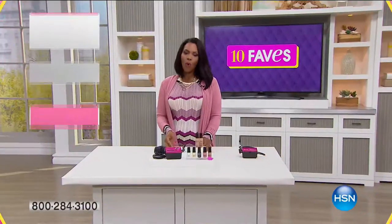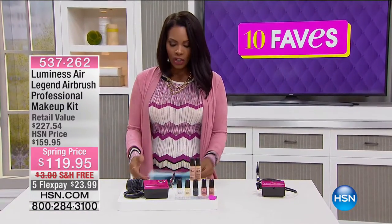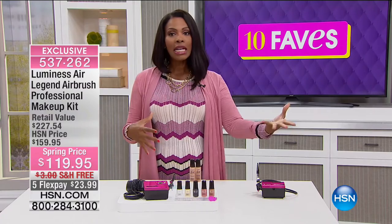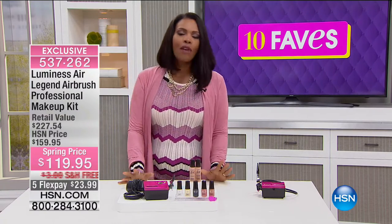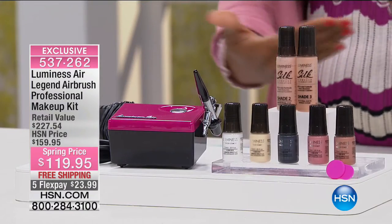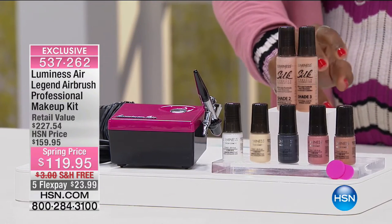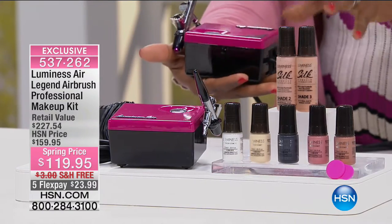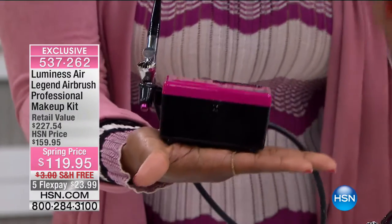Fave number four has been a longtime favorite here at HSN — this is Luminous Air, the full Luminous Air airbrush system. Maybe you've seen it here or in infomercials. This is the unit itself, and it has gotten smaller and smaller over the years — now it fits in the palm of your hand. There's one button: press it once for on, once more for off. You cannot go wrong.